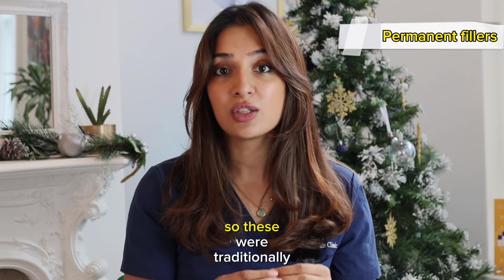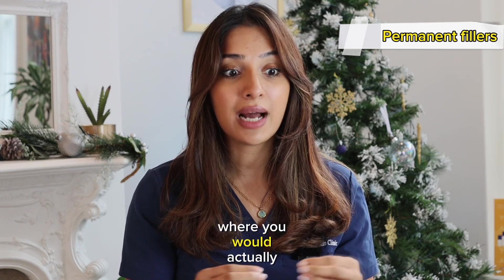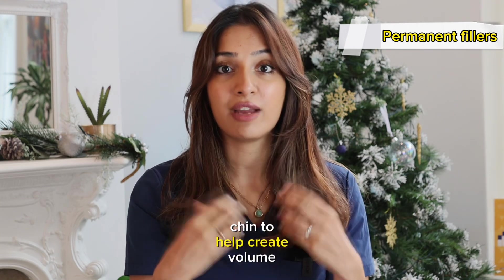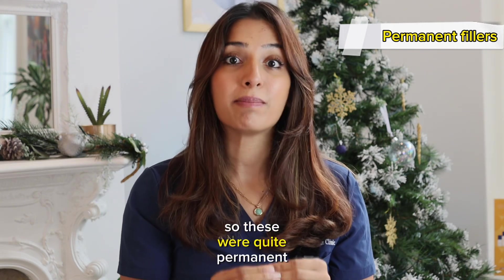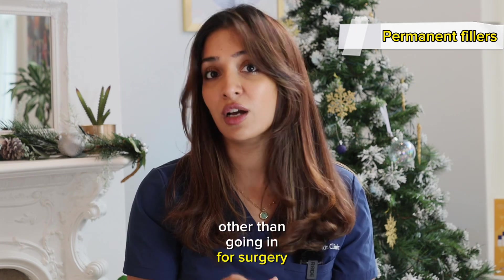Permanent fillers are things like silicone implants. These were traditionally used back in the 80s and 90s, where you would have implants placed in areas like your lips or your chin to help create volume. These were quite permanent.